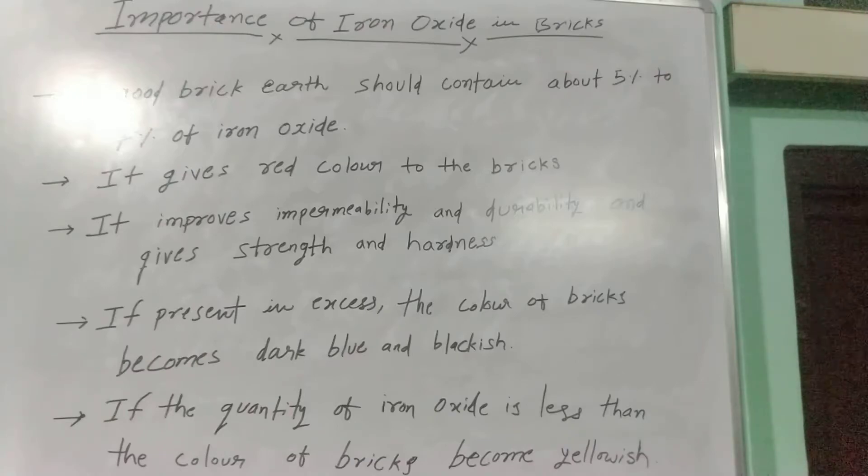The fifth and final point is if the quantity of iron oxide is less, then the color of bricks becomes yellowish — the color turns yellowish.